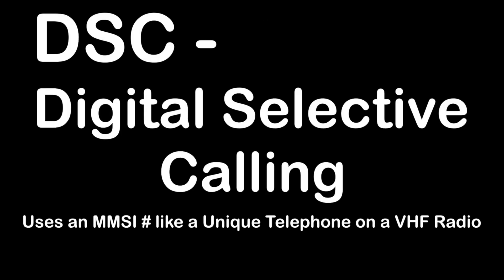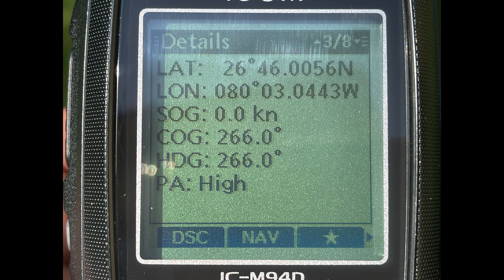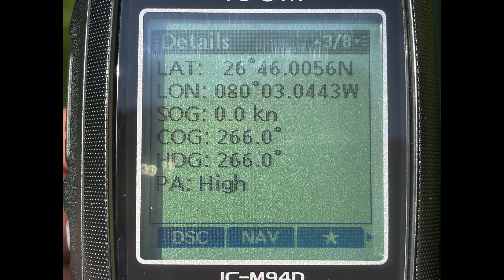DSC stands for Digital Selective Calling. Using the MMSI system, you can send a unique text message to another MMSI registered radio, giving digital text information. AIS stands for Automatic Identification System — larger ocean-going vessels and passenger vessels always have this, and other vessels automatically receive transmissions over VHF frequencies telling them where the ship is, the course it's on, the heading, speed, and so on.